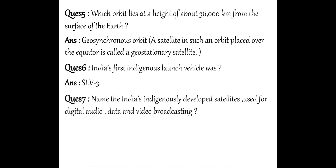Next question: Name India's indigenously developed satellites used for digital audio, data and video broadcasting. That was G-Sat, that is Geo Satellite. G-Sat is the short form of Geo Satellite, or Geo Stationary Satellite.